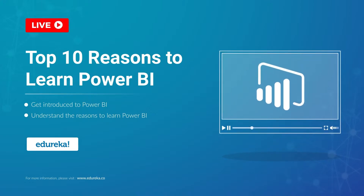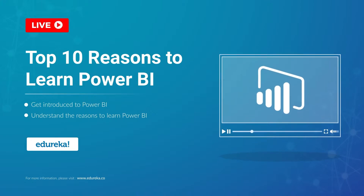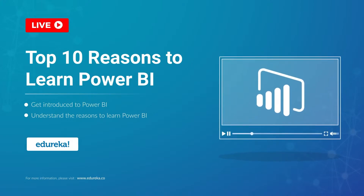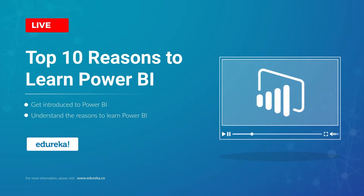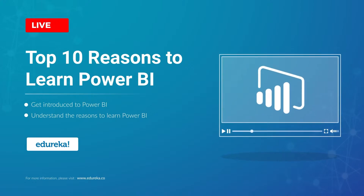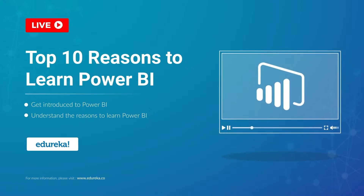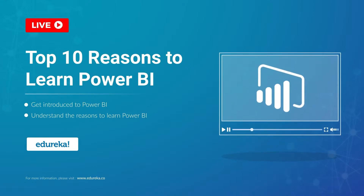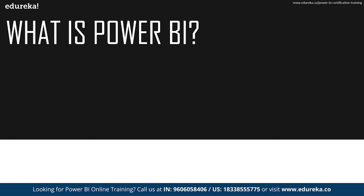Power BI is a business analytic solution that lets you visualize your data and share insights across your organization. It's a suite of business intelligence reporting and data visualization products and services for individuals and teams alike. It stands out with streamlined publication and distribution capabilities as well as integration with other Microsoft products and services. Let me introduce you a little bit to Power BI.